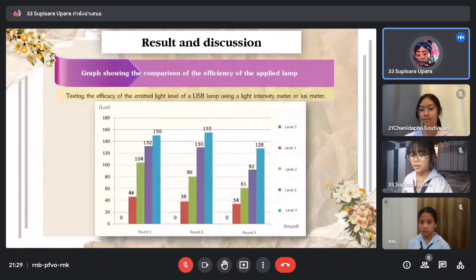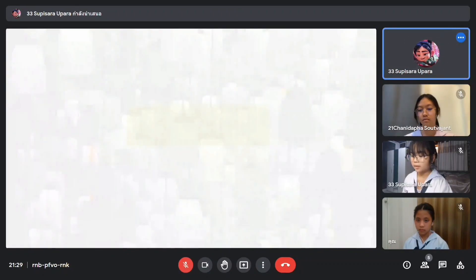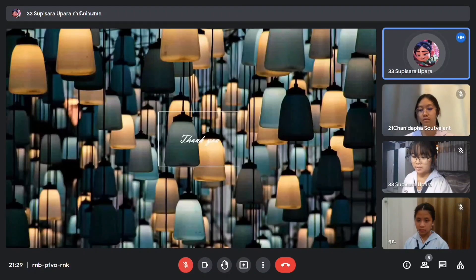Here is a graph showing the comparison of the efficiency of the lamp. We tested the efficiency of the light level of the USB lamp using a light sensor, or lux meter. Ladies and gentlemen, thank you for your attention.